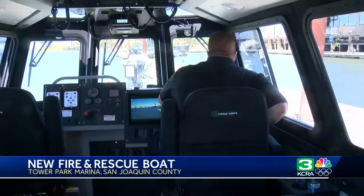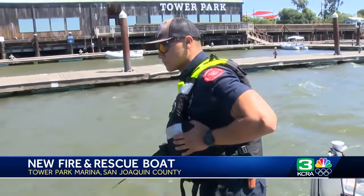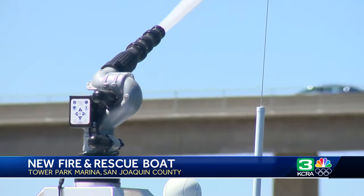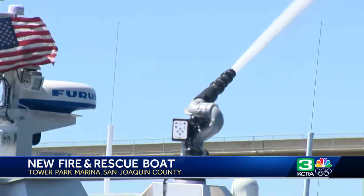The Woodbridge Fire District has new equipment that can help save lives and property. The district recently acquired a fire and rescue boat that you see here. It'll be used on the San Joaquin Delta. That boat has radar and a forward looking infrared camera to boost night vision. It also comes with GPS and a depth sounder, and it's equipped with a pump so it can be used to put out fires.